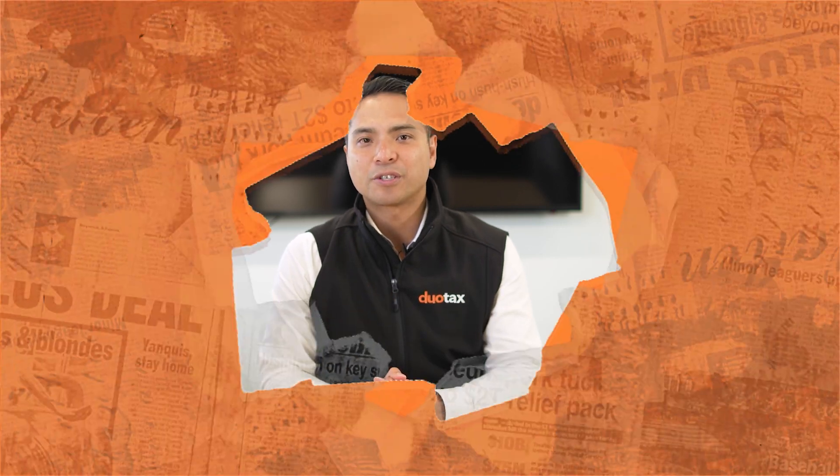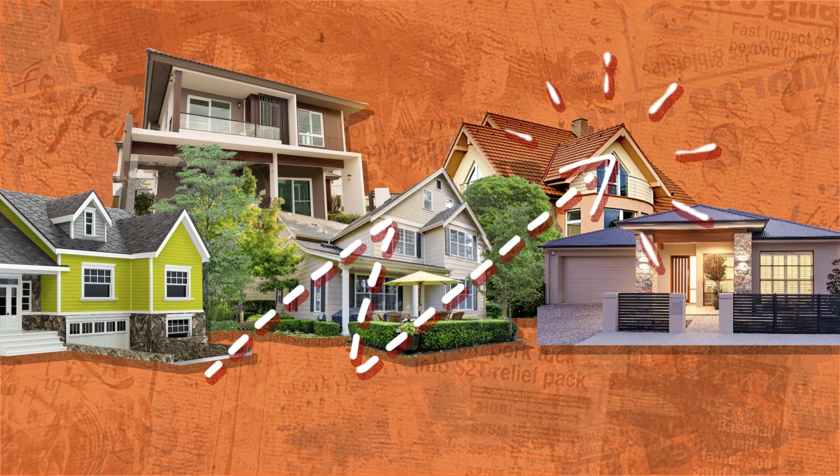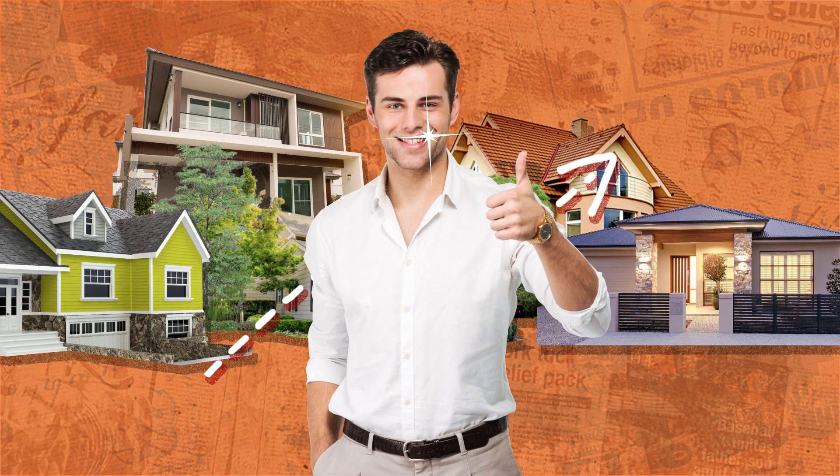Have you noticed how crazy the Australian housing market has been lately? Prices have been skyrocketing in most major cities, which is great news if you're a homeowner. It also means that a lot of people are considering turning their homes into investment properties. Hi everyone, it's Tuan from Duo Tax, here with another video designed to help you become a smarter property investor.